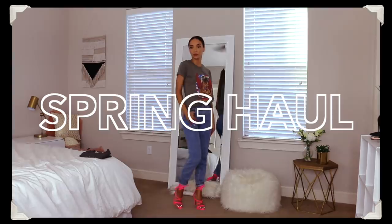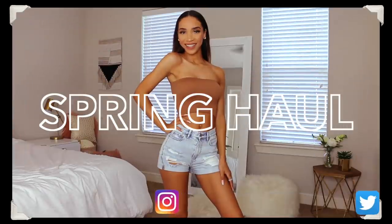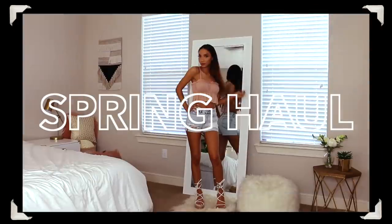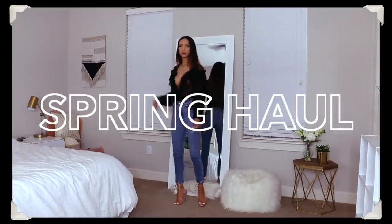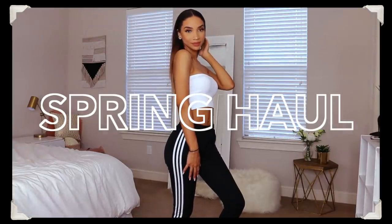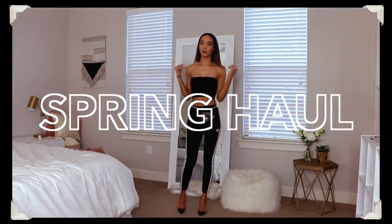Hey guys, what's up — it's Raven! Today I'm going to be doing a try-on haul, showing you some of the stuff I've recently purchased and stuff I've recently been showing on my Instagram. Some of it is like sexy date night, some is really casual, some is good for warm weather now that summer is coming, and most of it is pretty affordable. I'm going to link everything down below for you guys.